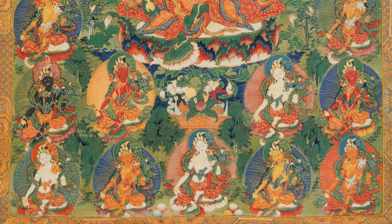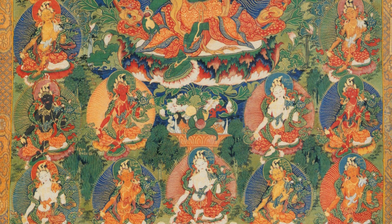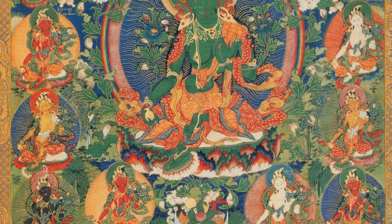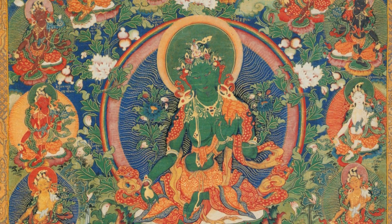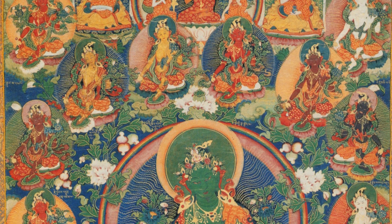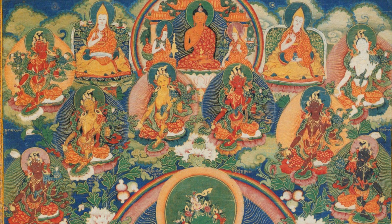What really changes is the color — the colors are different for each of the 21 Taras. Each Tara holds a vase in the right hand across the right knee, and according to the texts, the color of the Tara — be it white, orange, red, or maroon — is the same color as the vase she holds. This matching color of Tara and vase is the main iconographic characteristic for recognizing the Atisha system.